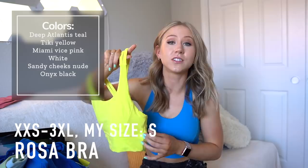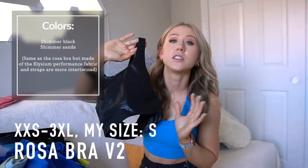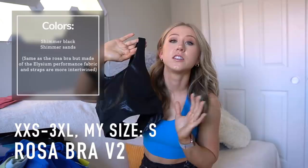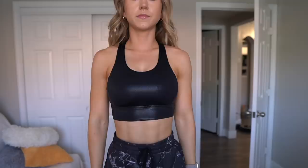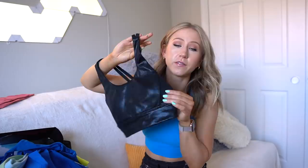If you're looking for a bra with more coverage and support, the Rosa bra is back in Tiki Yellow — one of my favorites in this collection. It's coming in six colors in the NuBre fabric, and they're also launching two colors in the shimmer Elysium material — calling this the Rosa bra V2 — in shimmer black and shimmer sands. The structure is exactly the same as the Rosa bra, just in a different fabric, feeling a little less soft than the NuBre version.